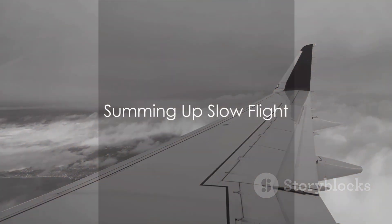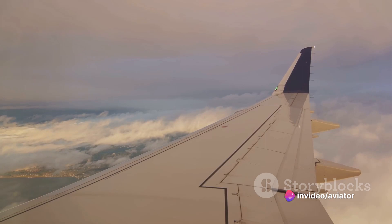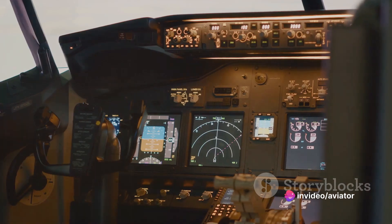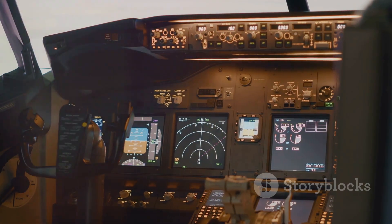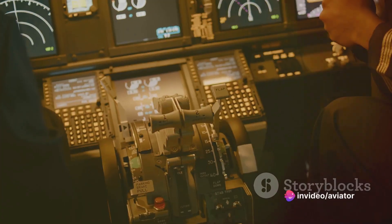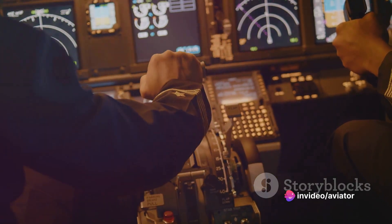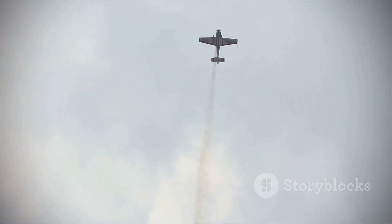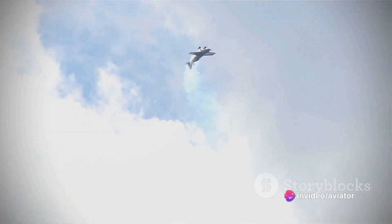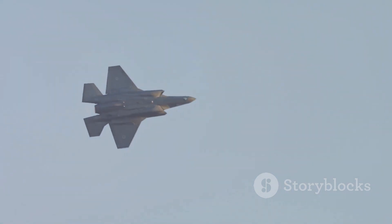Slow flight might seem like a simple concept, but as we've seen, it involves quite a bit of complexity. We began by exploring flying on the backside of the power curve, where the aircraft operates at a speed just above its stall speed. In this regime, pitch controls airspeed and power maintains altitude — a stark contrast to normal cruise flight. We then delved into induced drag: as an aircraft's angle of attack increases to maintain lift at low airspeeds, so too does induced drag, requiring large power inputs or a reduction in angle of attack to prevent further deceleration.